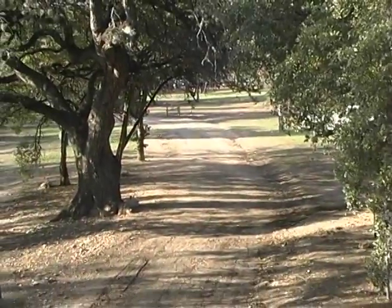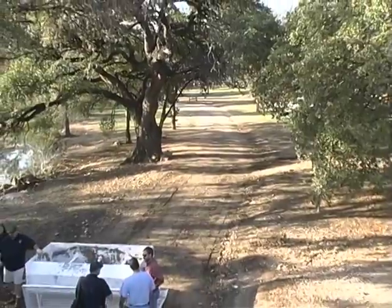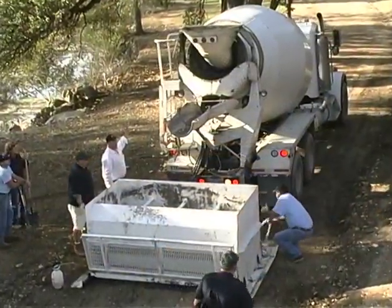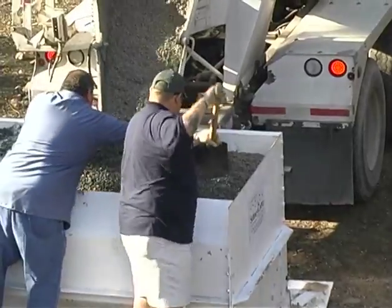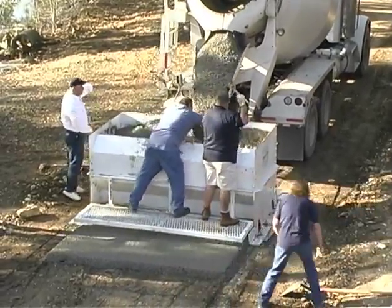The city of Austin, Texas has miles of gravel trails that cost time and money to maintain each year. The city likes pervious concrete because it can stand up to sun, flash floods, and time, plus it's environmentally friendly. But installing pervious trails by hand was too expensive.